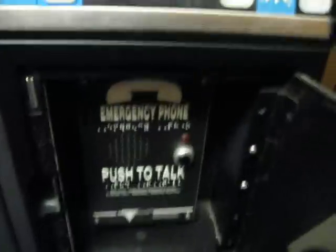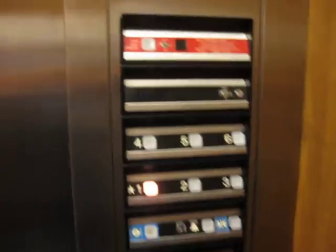Pretty nice elevator though. Let's take a look at the fixtures. Very, very old elevator. I didn't realize it was this old! It's from the 80s — the 1980s.